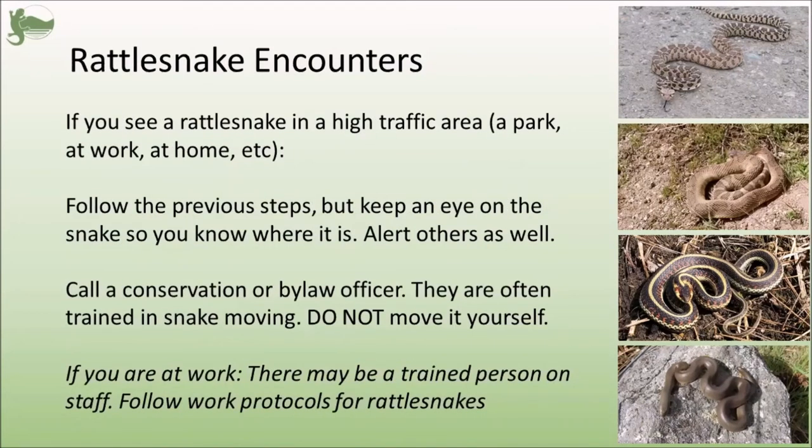Things are a bit different if you see a rattlesnake in a high-traffic area — maybe a park, somewhere at work, or in your garden at home. Follow the previous steps to make sure no one is around the rattlesnake, but stay in the very general area and keep an eye on where the rattlesnake is, so you can alert others to avoid that area. You can call a conservation officer or sometimes even a bylaw officer, as they are often trained in how to move these snakes. It's important not to move it yourself, as there is a very specific technique used to keep you and the snake safe. If you're at work, there may be a trained person on staff, and there should probably be work protocols for rattlesnake encounters.